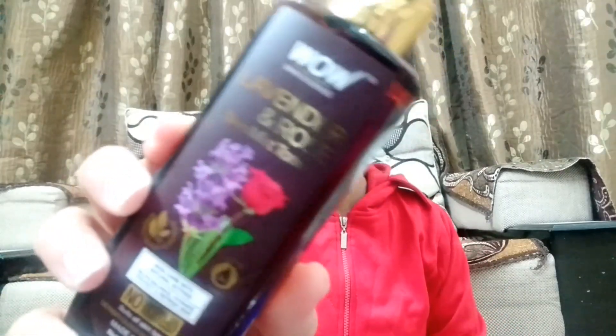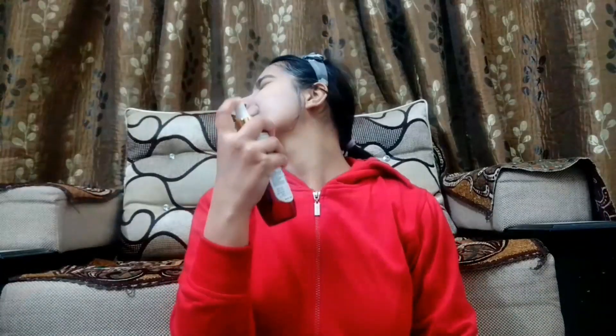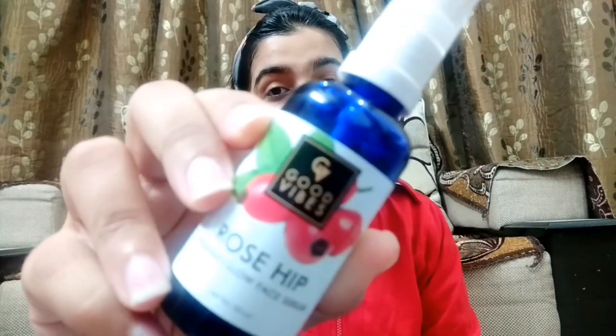The next step is toning, and for the toner I'm going to use the WOW Lavender and Rose toner — the fragrance is awesome. The next step is to apply serum, and for that I'm going to use the Good Vibes Rose Hip Radiant Glow serum.